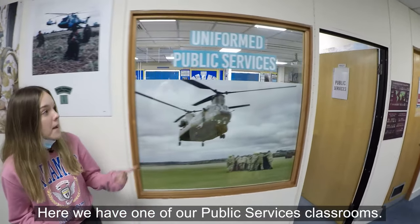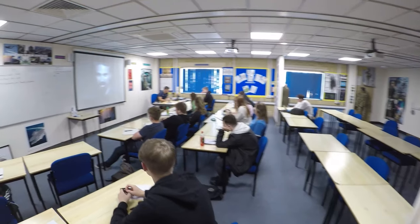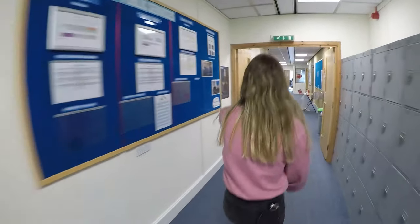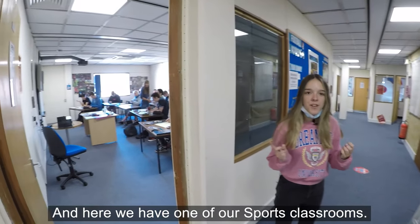Here we have one of our public services classrooms, and here we have one of our sports classrooms.